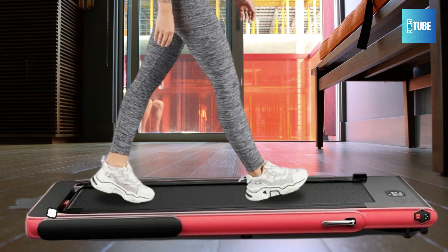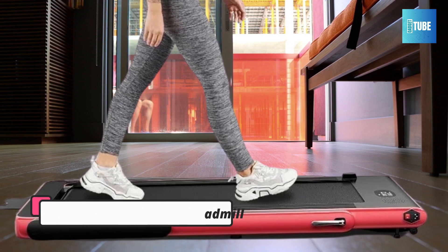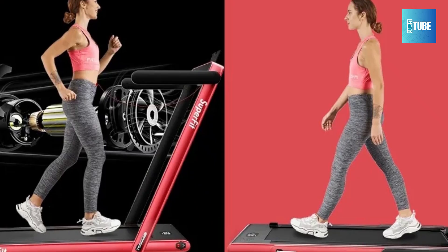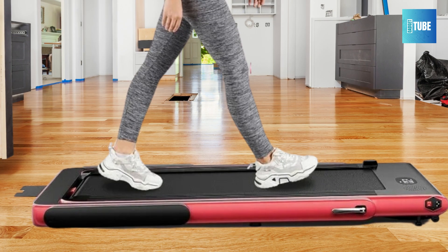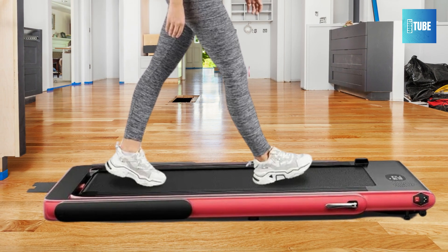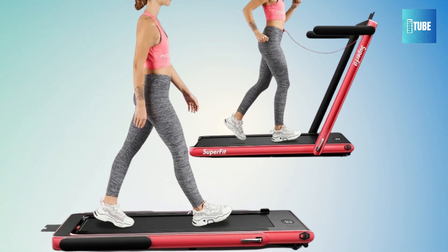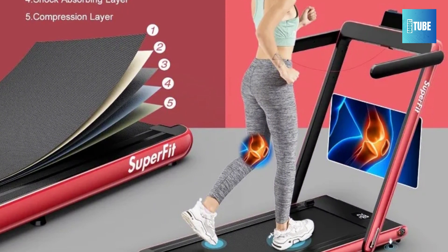Goplus Folding Design Treadmill. The Goplus 2-in-1 Folding Treadmill is a versatile machine perfect for home and office use, allowing you to stay active while you work or relax. It features two modes to fit your exercise needs: when the riser is folded, it operates as a jogging machine with speeds ranging from 0.6 to 2.5 mph; when the handrail is raised, you can run at speeds up to 7.5 mph. The app also allows for easy switching between miles and kilometers.